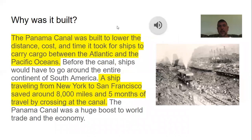The canal was built to lower the distance, cost, and time it took for ships to carry cargo between the Atlantic and Pacific Oceans. Before the canal, ships had to go all the way to the tip of South America. A ship traveling from New York to San Francisco saved about 8,000 miles and about five months of travel. As I always say, everything boils down to money — the canal gave a huge boost to world trade and the economy.